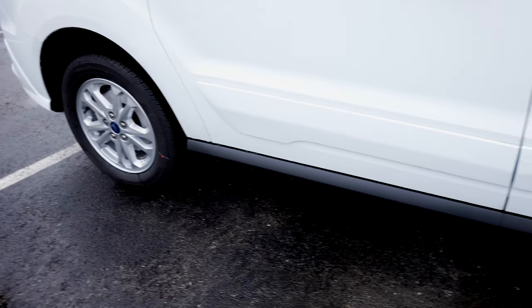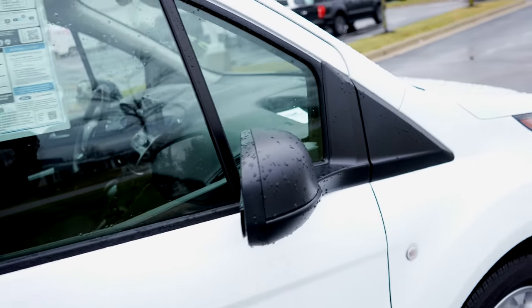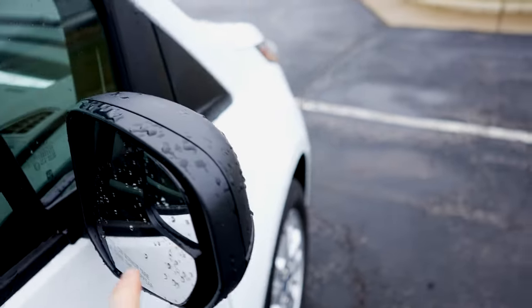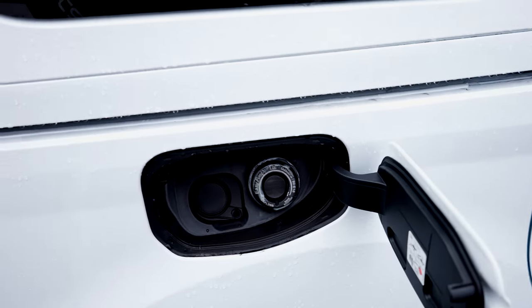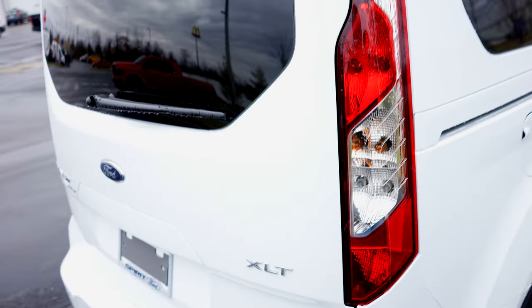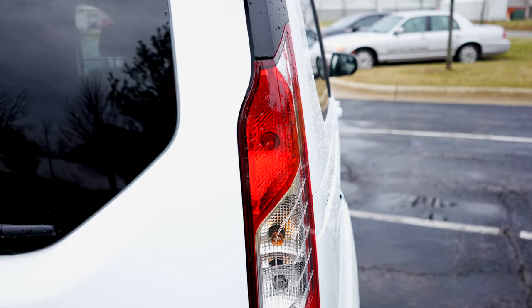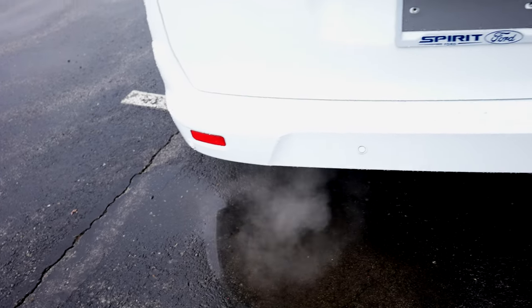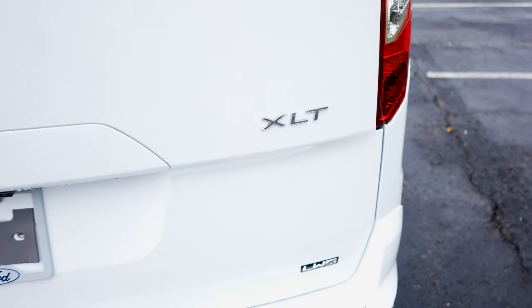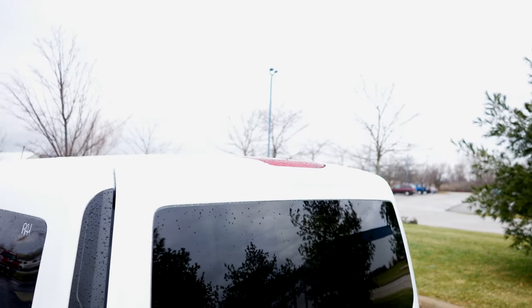Amber side marker lights. Plastic applique along the rocker panels. Black mirror caps. You also have the blind spot mirror on both passenger and driver side. Massive doors for making getting in and out very easy. Right over here we have your capless fuel fill port. Very big vertical tail lamps. Parking sensors again are integrated into the bottom portion of the bumper. Got your XLT badge right over there. Massive rear window. Third brake light is going to be up top.